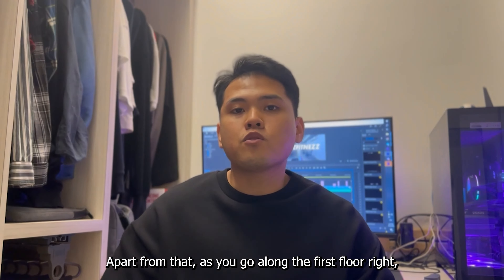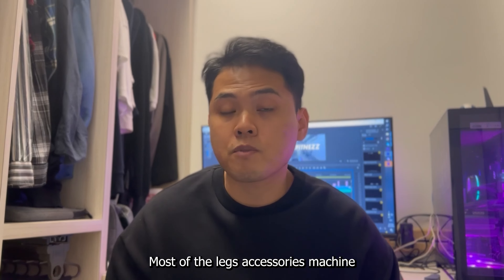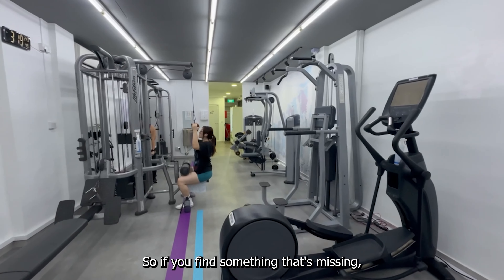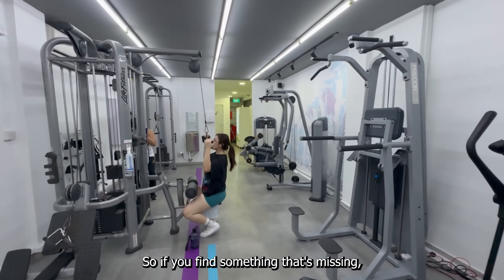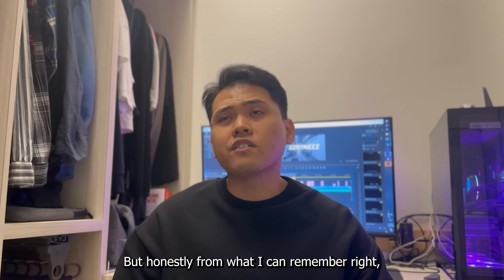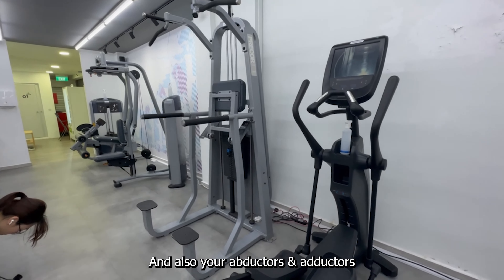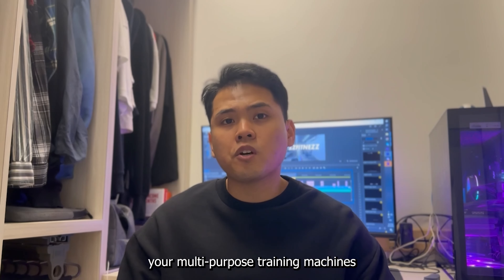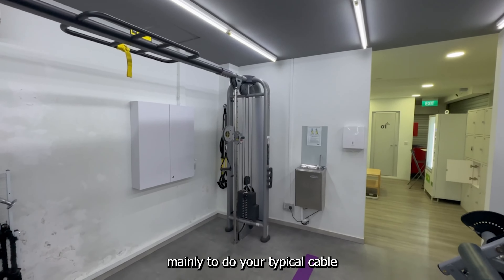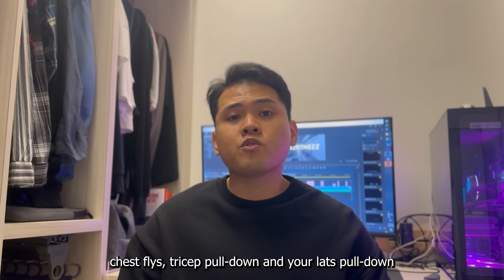As you go along the first floor, the rest of it is accessories machines. Most of the leg accessories machines are located on the first floor. If you find something missing, it might be on the second floor. From what I can remember, the second floor has only a screen machine and also your abductors and adductors. Other than that, there's also multi-purpose training machines mainly to do your typical cable, chest flies, tricep pulldown, and legs pulldown.